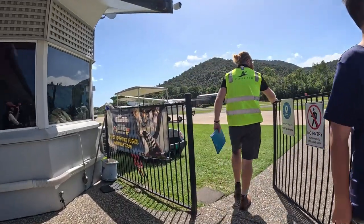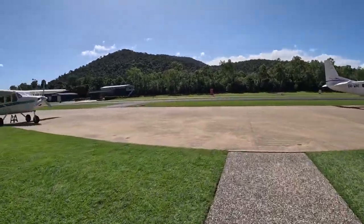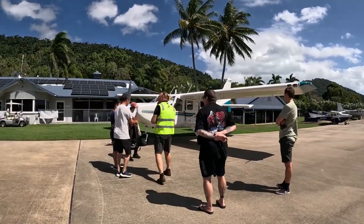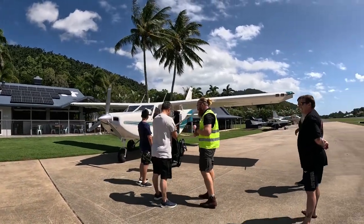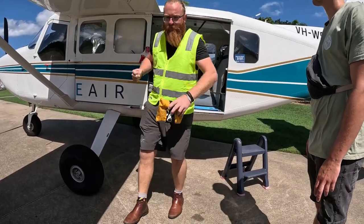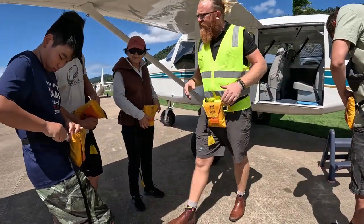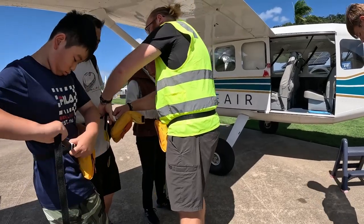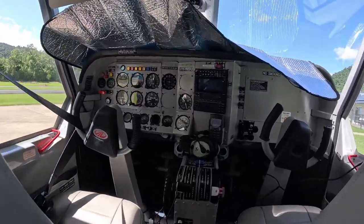Before too long you're led onto the runway to your plane and the excitement begins to build — but not before a celebratory photo to capture the moment. Then you go through the safety briefing about the plane and what to do in the event of any issues. We also had to wear life jackets, which were a requirement when flying over water in Australia. Then it was time to jump in and take off.